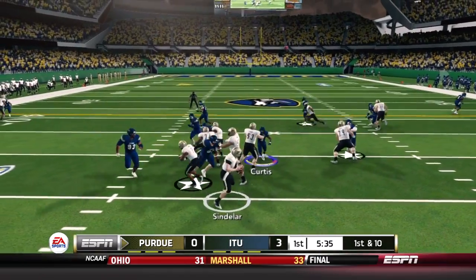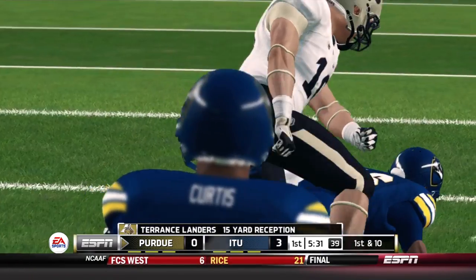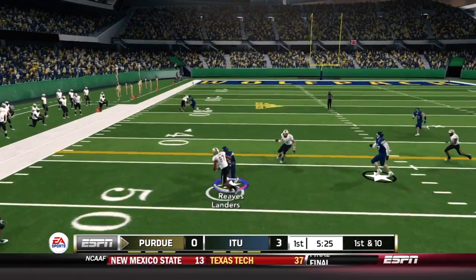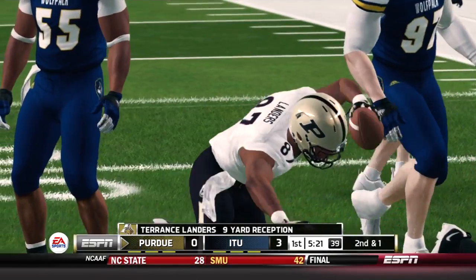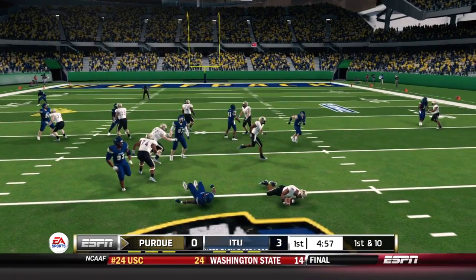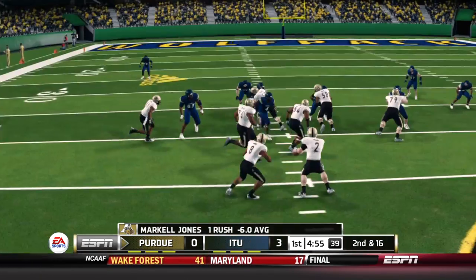The Boilermakers start their drive from the 31-yard line. Backup QB Elijah Sindelar throws on first down, finding receiver Terrence Landers for a 15-yard completion. One of the bright spots for the Wolfpack defense in week one was the pass defense. Sindelar throws again towards Landers, getting Purdue into Wolfpack territory at the Illinois Tech 40. Sindelar then hands off to running back Markell Jones, whose first carry loses six yards.